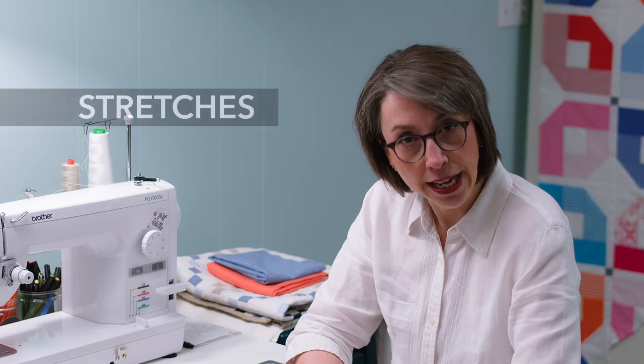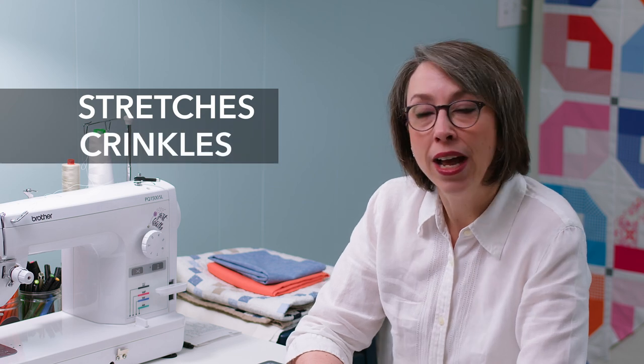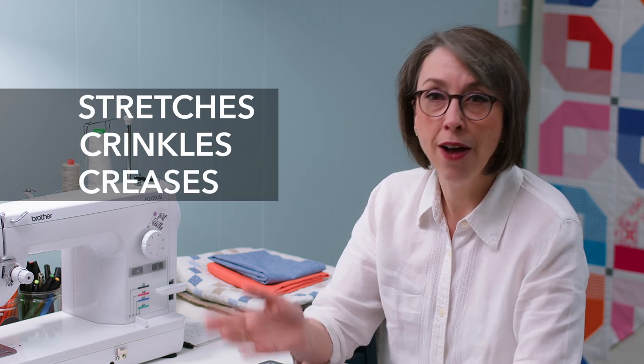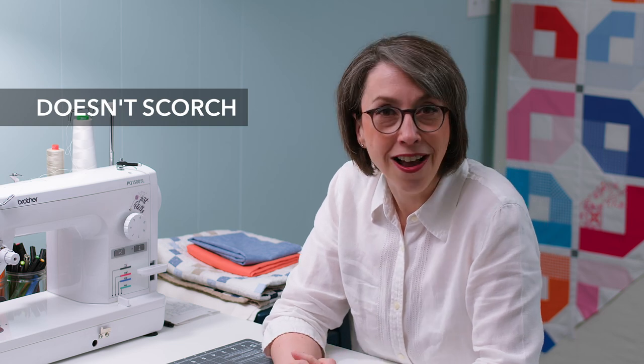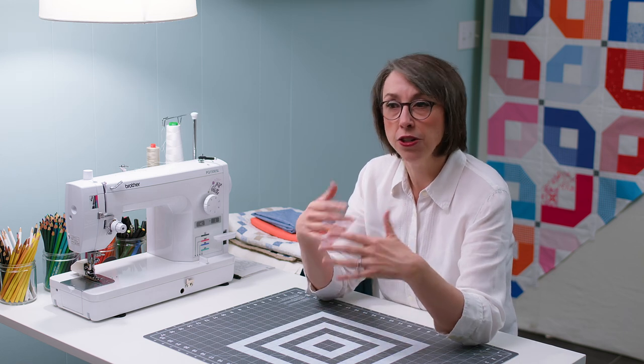Linen does stretch, which is both a pro and a con. It crinkles up really well — also a pro and a con. It holds a crease really well, so however you put it, it will hold that shape. If you press it, especially with steam or starch, it will hold that crease, making for very flat seams, particularly if you put heat on it. It doesn't scorch easily — it's the very last setting on your iron — you can put the hottest iron on it and it won't burn. It also provides a lot of texture to the look of a quilt.